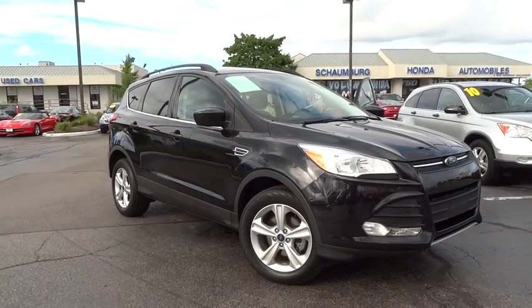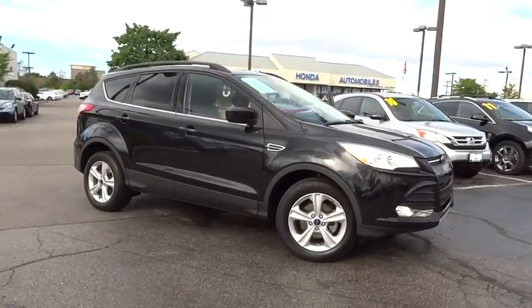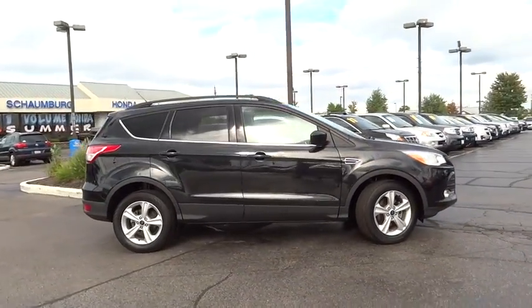The 2014 Ford Escape. Gas engines flex, tow, sip and go with Ford Escape. This vehicle has less than 40,000 miles.